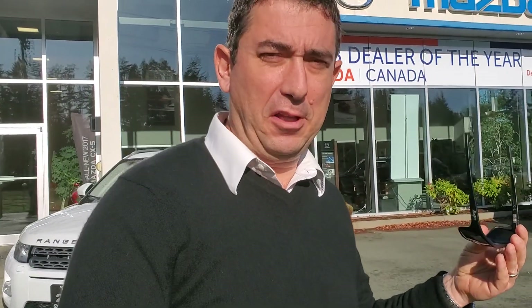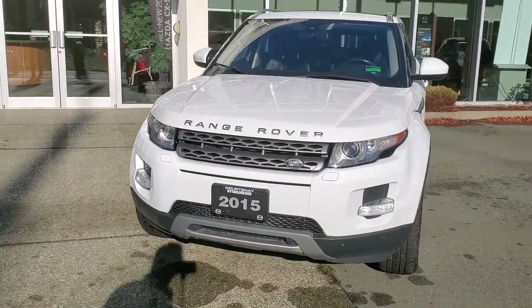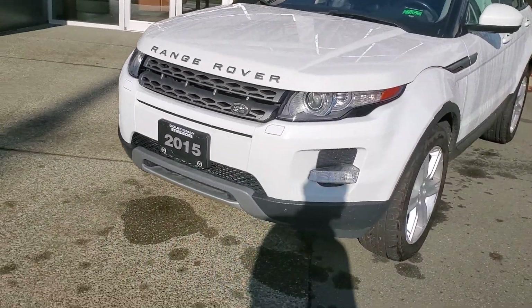Hello everybody, it's Mike Milne coming to you from world-famous Courtney Mazda, greatest store on the planet. This is for all you people shopping online checking us out. If you're not sure about this vehicle, I'm gonna give you a little walk-around. This is a 2015 Range Rover Evoque — a really cool little ride, very fuel-efficient, with a turbocharged four-cylinder and something like a nine-speed automatic.